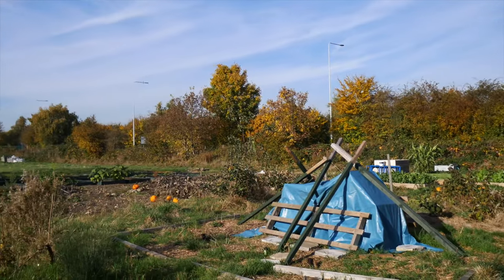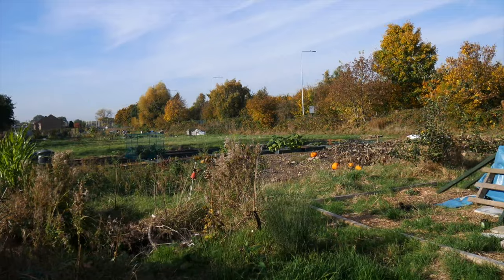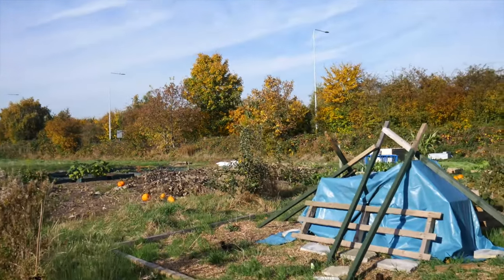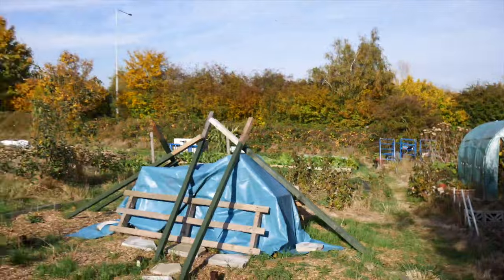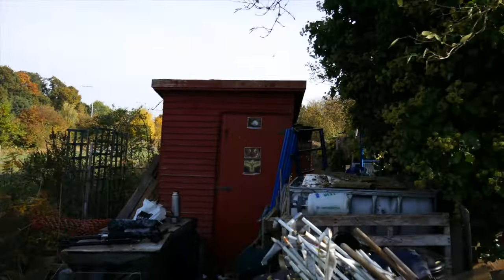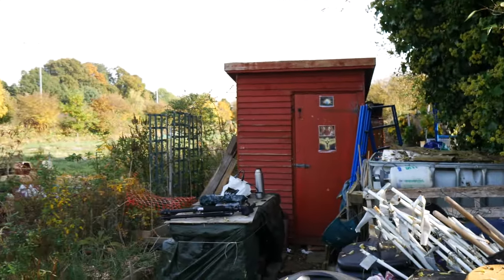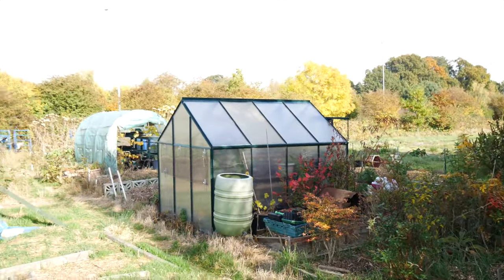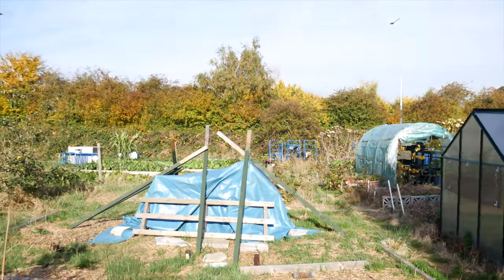At the allotment. What I thought I'd do is just take you around and have a little plot tour. Basically what I've got is about one and a half plots here. I'm in the half plot which I share. So this is my plot here — it goes all the way down to where those blue frames are down there, and this is the half plot.